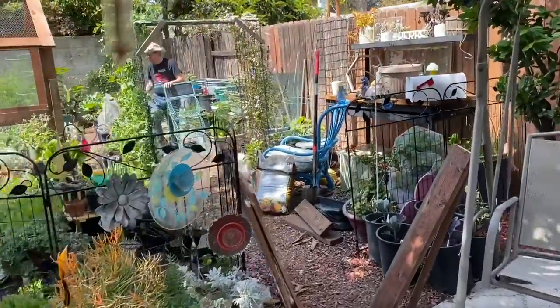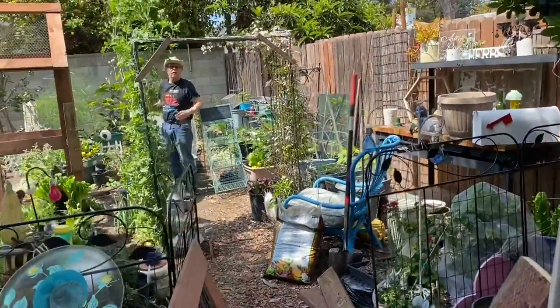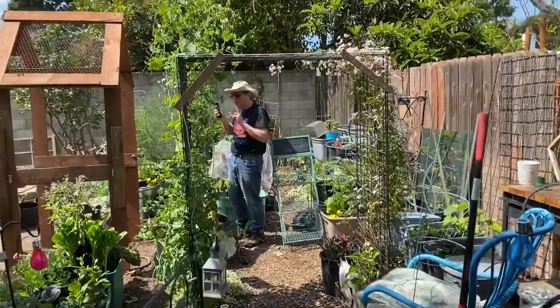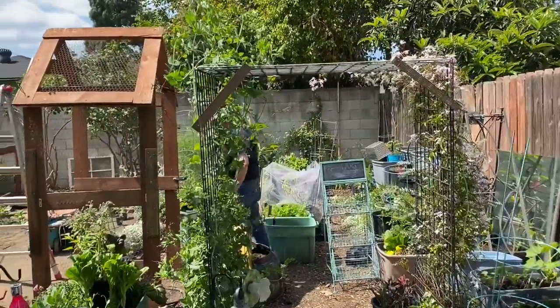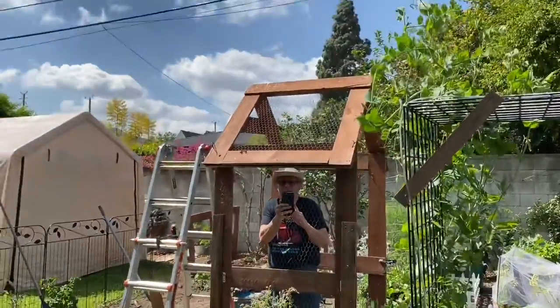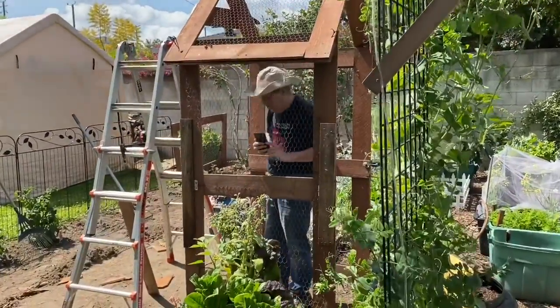Michael's over here giving a garden tour to his sister and I'm going to film him while he's doing that. I'm filming you giving a free tour of the garden — there's Crystal filming me filming.